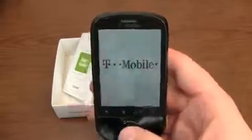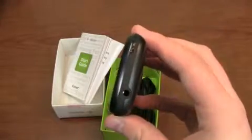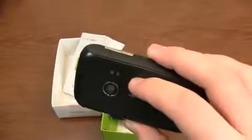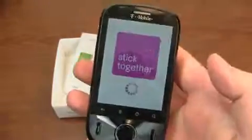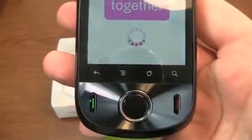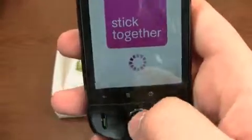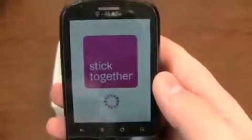Let's have a look — it's still powering on. You can see: left side volume rocker, nothing on the right side, micro USB charging port on the bottom, 3.5mm headphone jack on the top, and your 3 megapixel camera on the back. Those holes are for the speakerphone. There is no flash on this device — just the camera. Capacitive buttons on the bottom: back, menu, home, and search. And then send and end keys along with a four-way navigation toggle at the bottom.